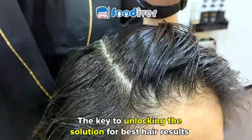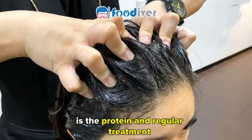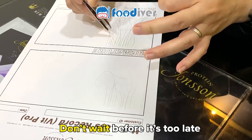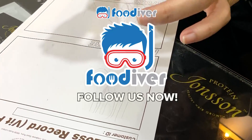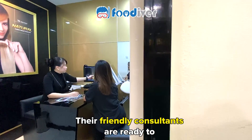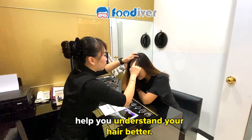The key to unlocking the solution for best hair results is the protein and regular treatment. So don't wait before it's too late. We've got you covered at Johnson Protein. Their friendly consultants are ready to help you understand your hair better.